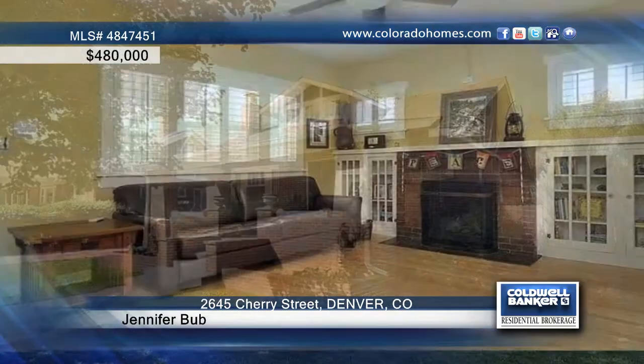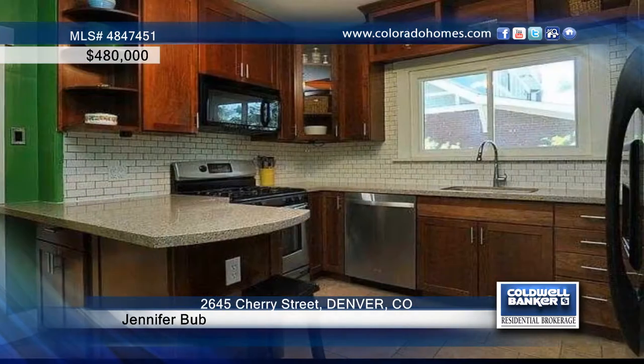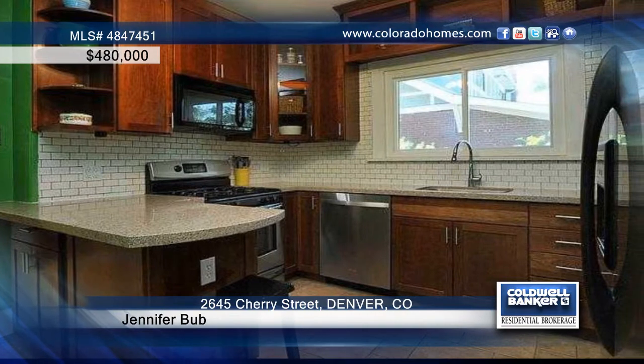Don't miss this lovely 1920 brick bungalow in the heart of Park Hill. Impeccably maintained, this 4-bedroom, 2-bath home boasts period details that blend seamlessly with gorgeous updates throughout.